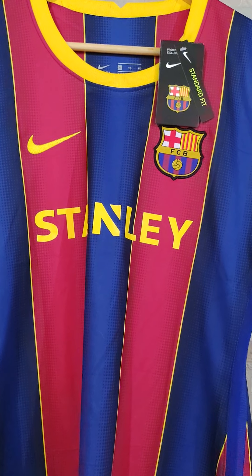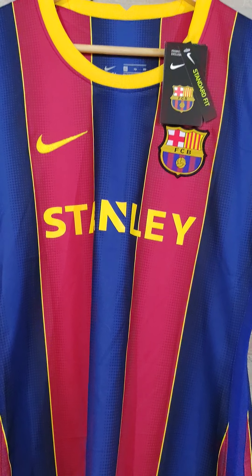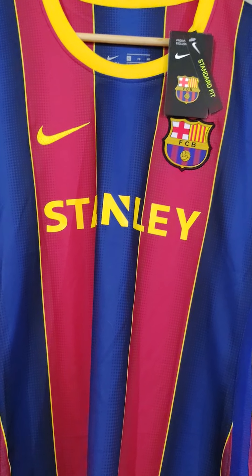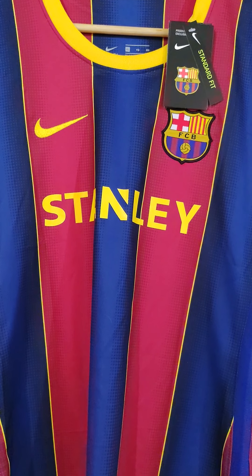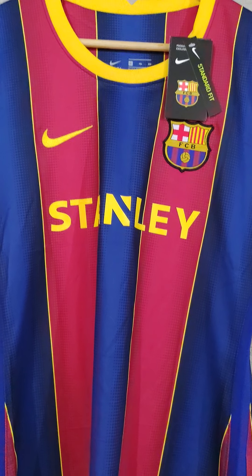Maybe you don't mind, but I do. It's like, if you're buying a Wolfsburg jersey that has a Volkswagen sponsor on the front and they put a Renault sponsor on the sleeve, it wouldn't be accurate. So I think that's something they need to fix — not MineJerseys, but the manufacturers.